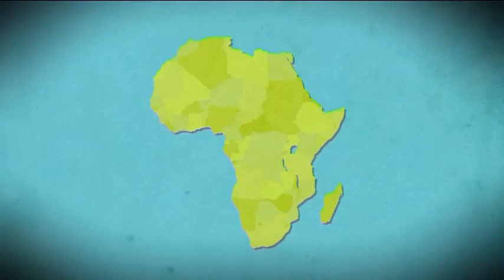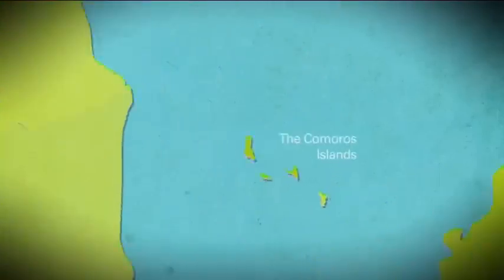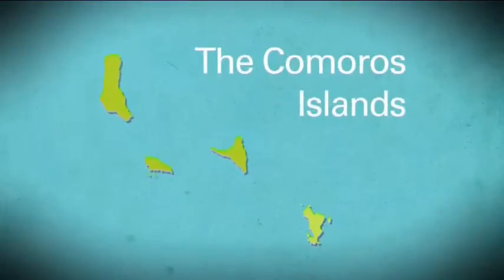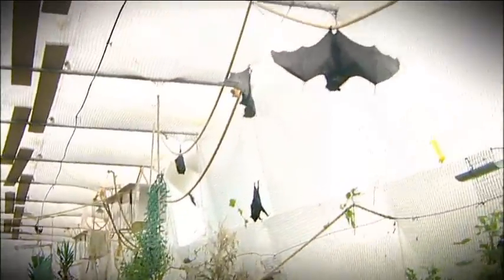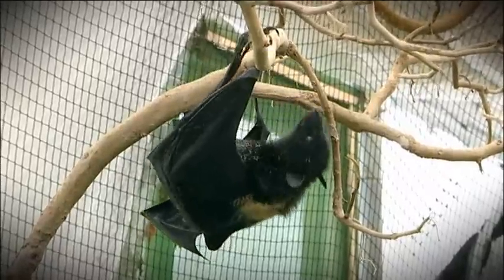There are fewer than a thousand Living Stones fruit bats left in their native Camorras Islands off the coast of Africa. In the 1990s, Durrell Wildlife Conservation Trust brought some bats into captivity as a safety net population.